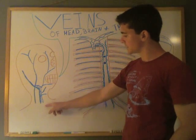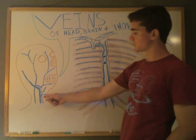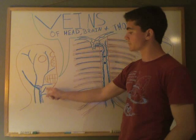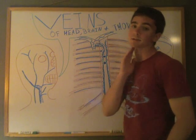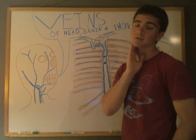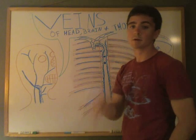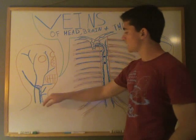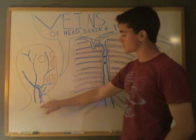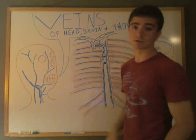The internal jugular vein continues upwards. After it branches from the superior thyroid vein, it comes up and branches into the lingual vein. The lingual vein is right beneath your tongue — it drains deoxygenated blood from the bottom portion of your mouth.